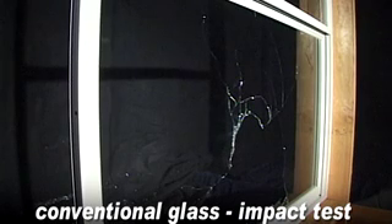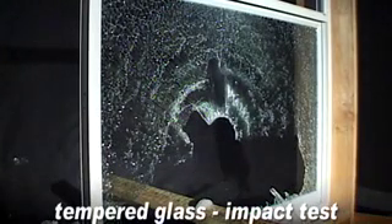The beam passes through conventional glass, offering little protection and security against wind-borne debris. While four times stronger than regular glass, the beam easily passes through the tempered glass, offering little protection and security against wind-borne debris.